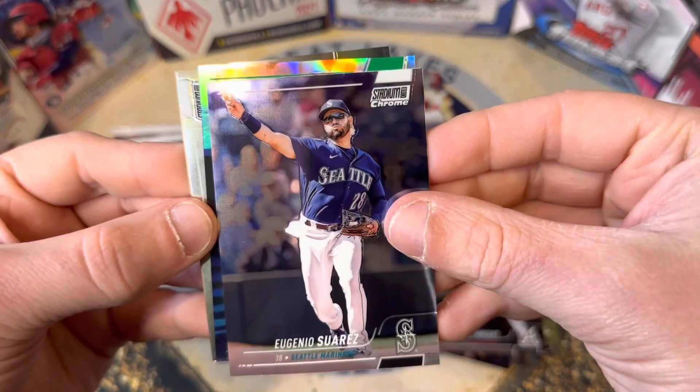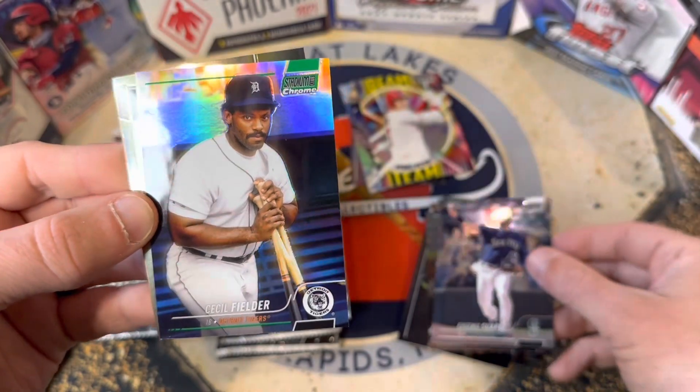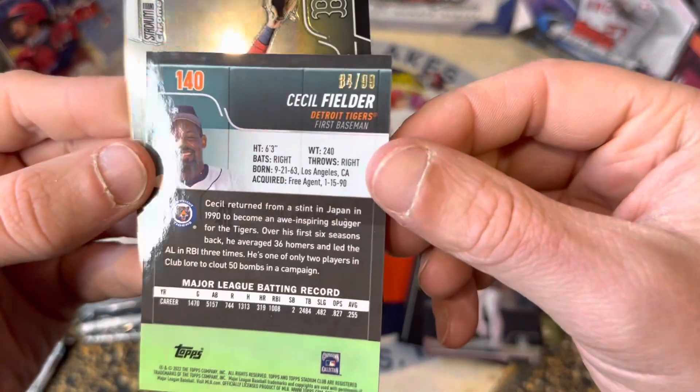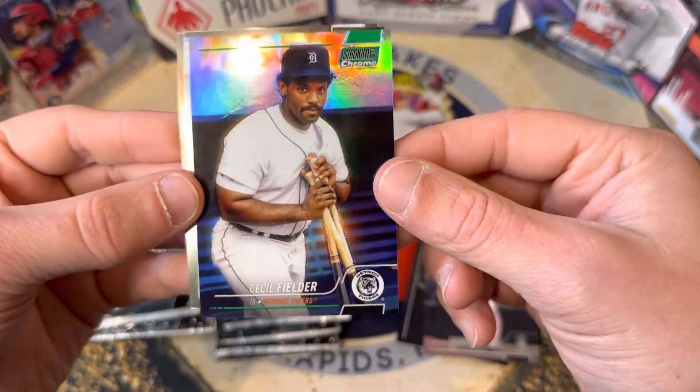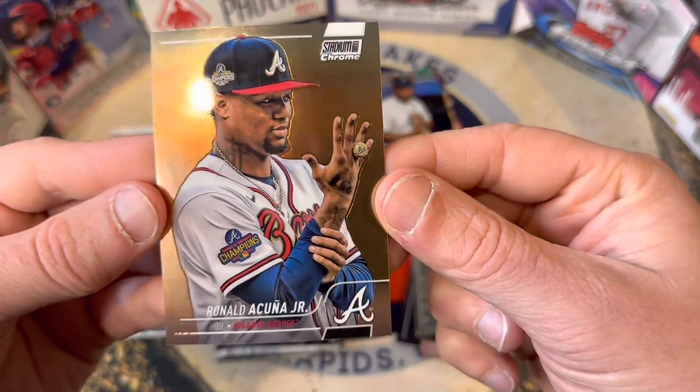This looks like a thick card — this is definitely going to be green, that's a Tiger. Who is that going to be? That's Cecil Fielder, out of 99! That is sweet — look at the way it shines, that is awesome. Cecil Fielder for the Tigers, and there's a Cuña with his ring.